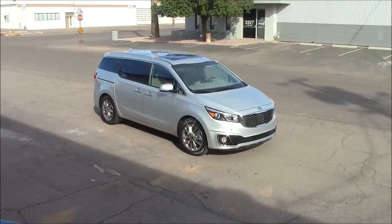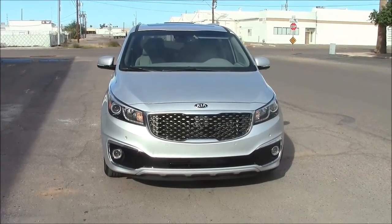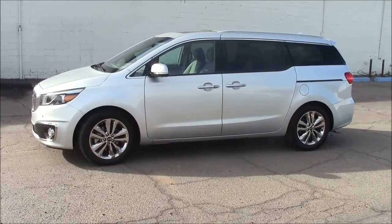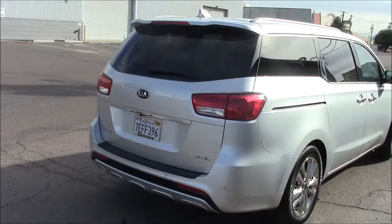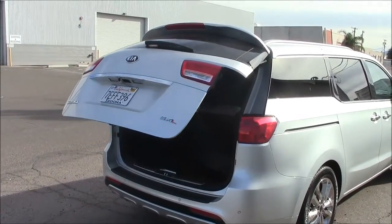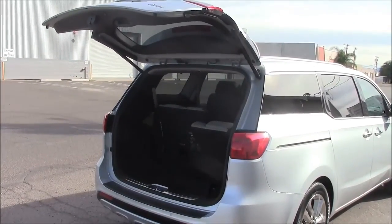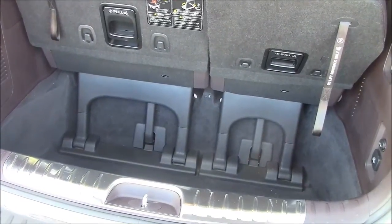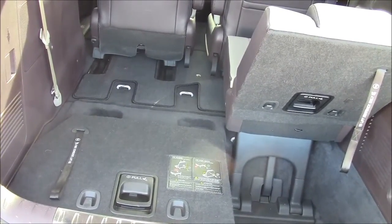This is the 2015 Kia Sedona minivan. It has a redesigned body style for 2015 — here from the front, the side with the sliding doors, and of course the rear. It opens electrically for those too lazy to lift it by hand. Lots of deep storage back here, and some flat space with the third-row seats folded.